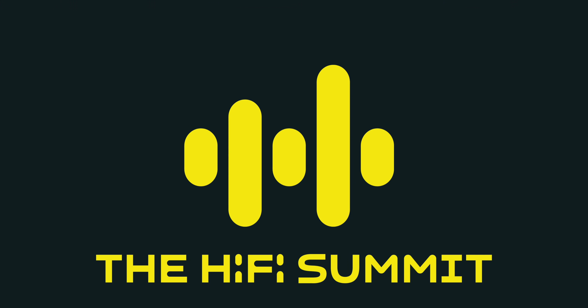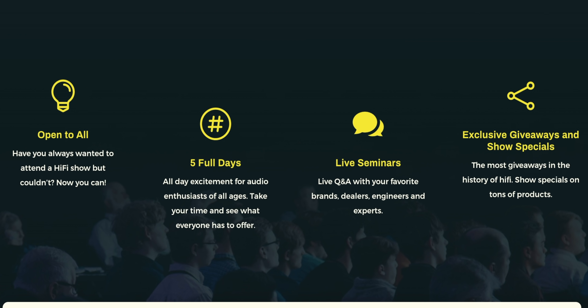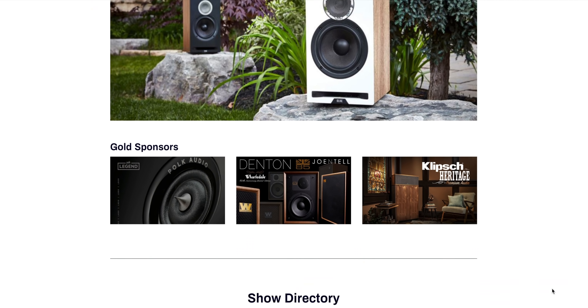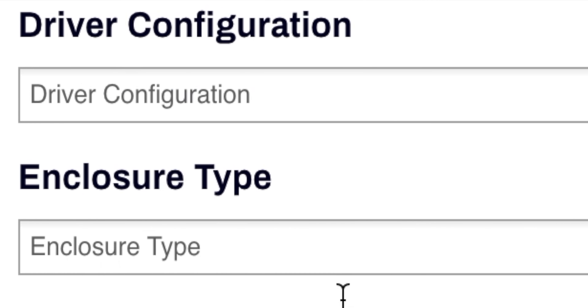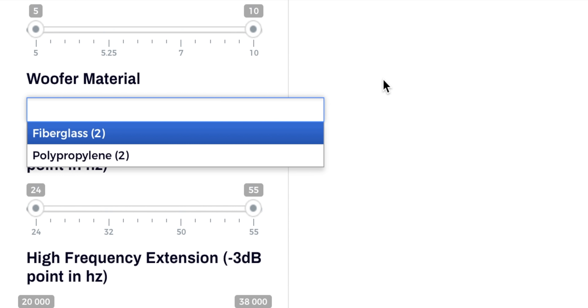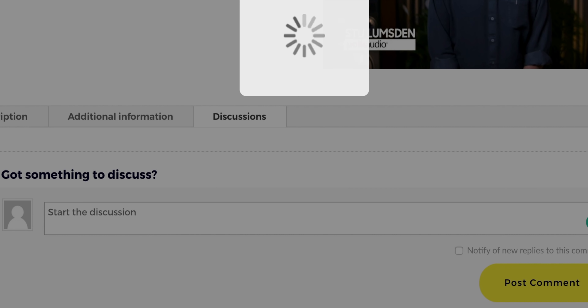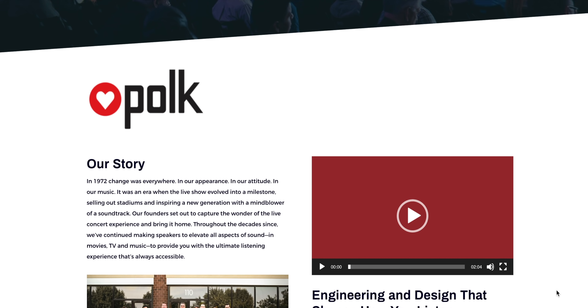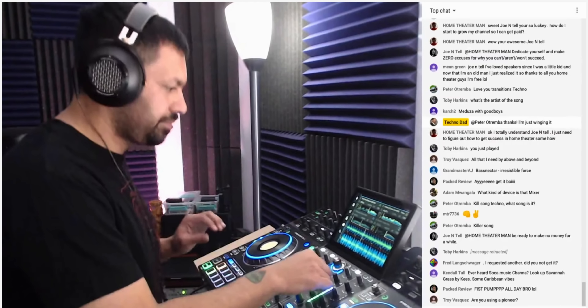The sponsor is the HiFi Summit. Have you ever wanted to attend a hi-fi trade show but couldn't? On June 26th through the 30th, the HiFi Summit begins — a five-day event available worldwide. You can see your favorite brands, new products, narrow searches by price and criteria, chat live with audio enthusiasts, ask questions answered directly by companies, vote for best in show, and leave testimonials for your favorite brand. There's even an after-party with Techno Dad spinning every single night.